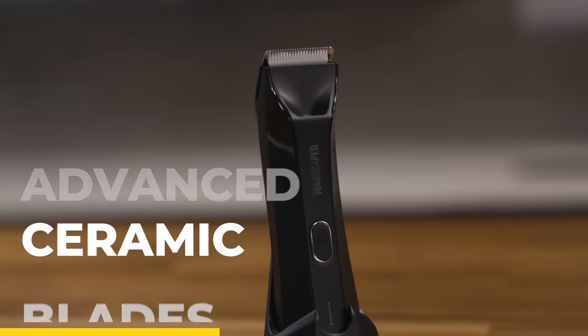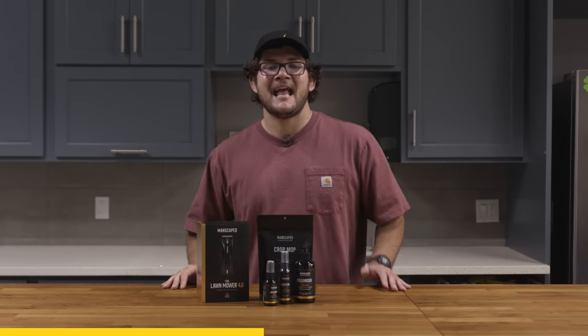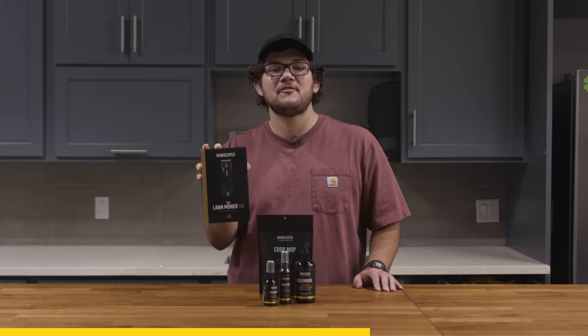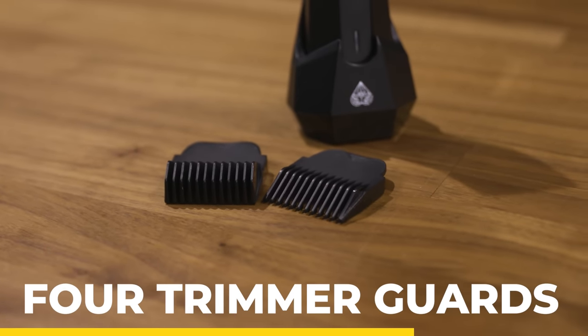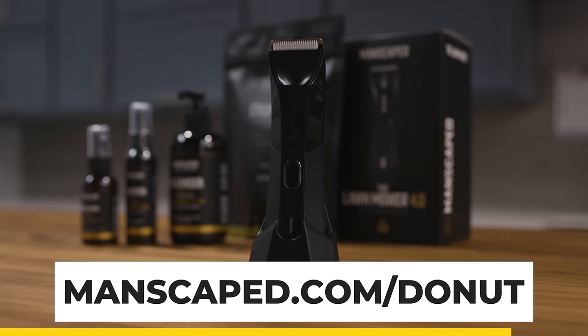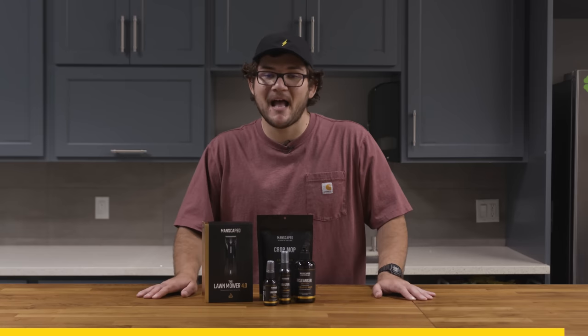The new Lawnmower 4.0 has advanced ceramic blades with SkinSafe technology, helping reduce nicks and cuts. It now has a wireless charging system with a battery that lasts up to 90 minutes on a single charge — that's a lot of trimming. The Lawnmower 4.0 also lets you customize your preferred hair length with four trimmer guard options, so whether you're going for the full Bruce Willis or Michael B. Jordan, it has options. Head over to manscaped.com/donut to get 20% off plus free international shipping.